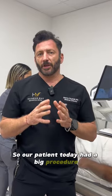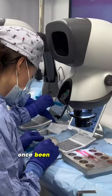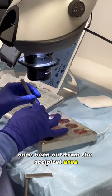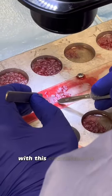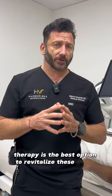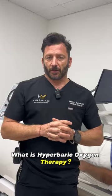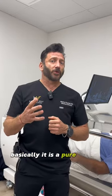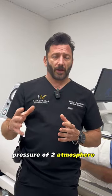Our patient today had a big procedure — 3200 grafts. Because these grafts can sit on the petri dish once they've been taken out from the occipital area, they can sit for a long time. It is important to provide as much oxygen as possible. So with these circumstances, using hyperbaric oxygen therapy is the best option to revitalize these grafts and help overcome all the challenges of the long procedure. So what is hyperbaric oxygen therapy? Basically, it is a pure oxygen therapy under pressure of two atmospheres and more.